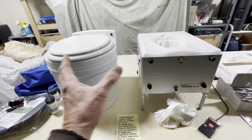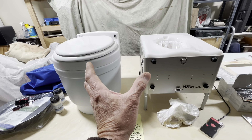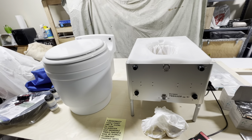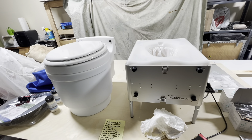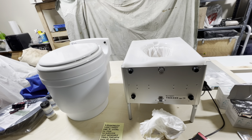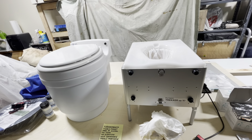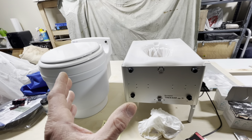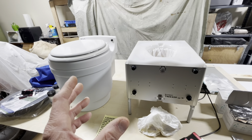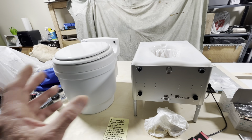It seems like people really like these dry flush toilets in general. They're aimed at a specific user — somebody who is taking shorter trips, two or three, four nights, and is going to use the toilet in a limited way. And that has to do with the relatively high per-flush cost.